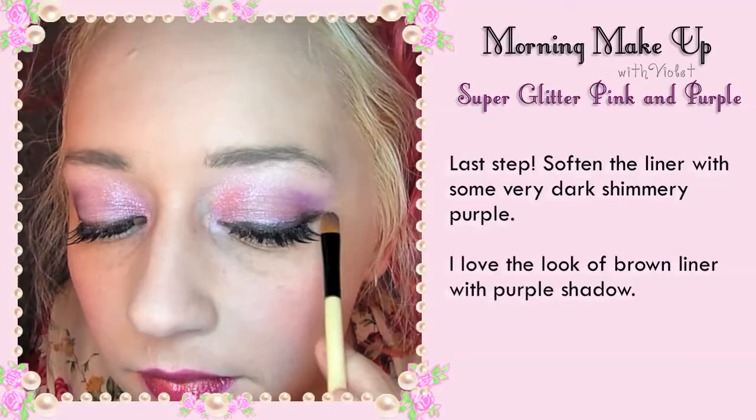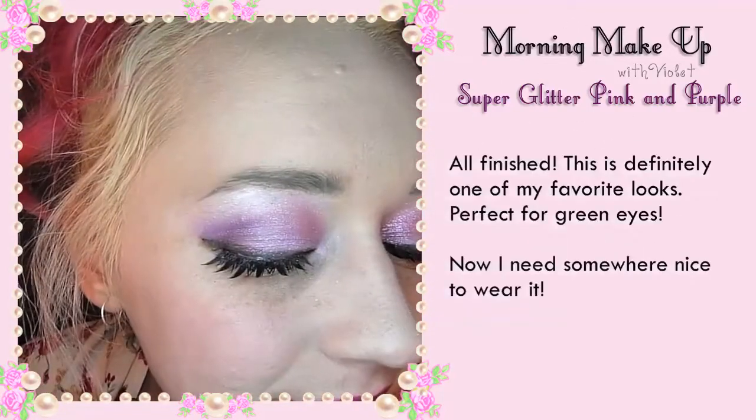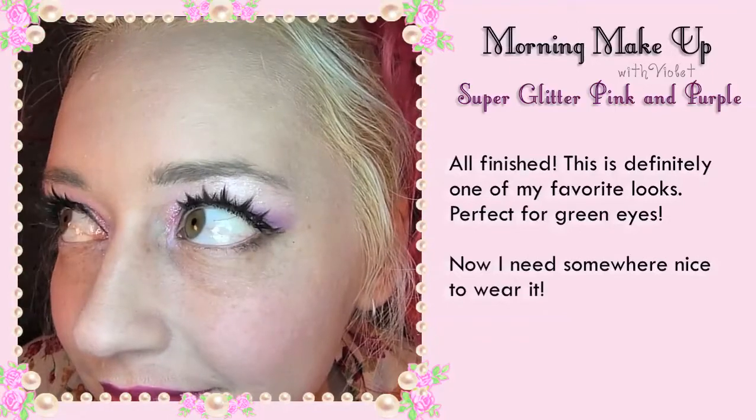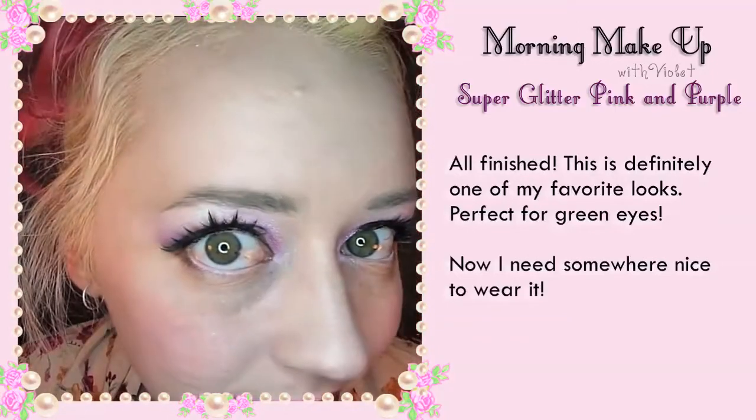I love the look of brown liner with purple shadow. All finished! This look is definitely one of my favourites — perfect for green eyes. Now I just need somewhere nice to wear it.